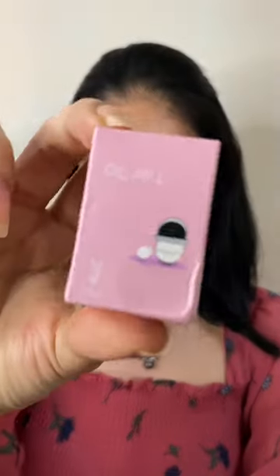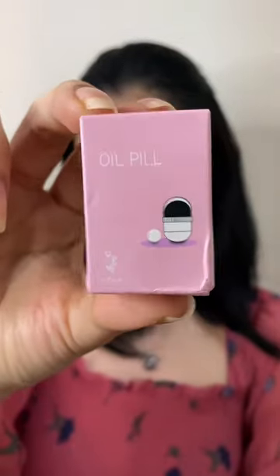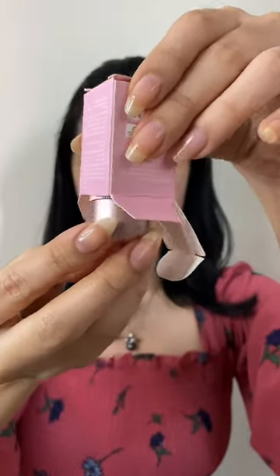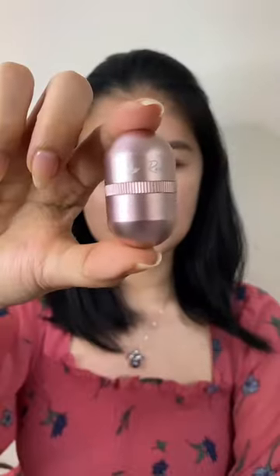Today, I finally received my oil pill from LaRose PH, so let's see if the hype is real. The packaging is so cute — look at how tiny that is.